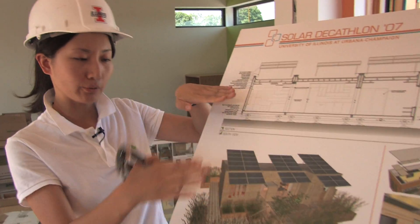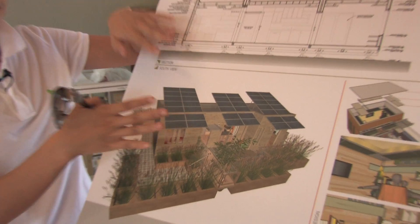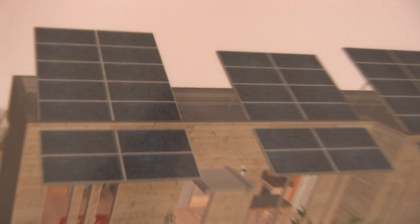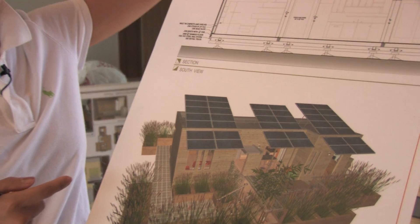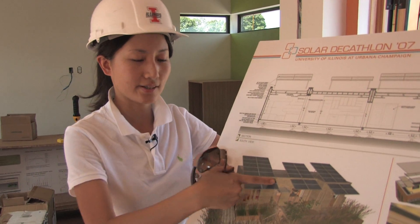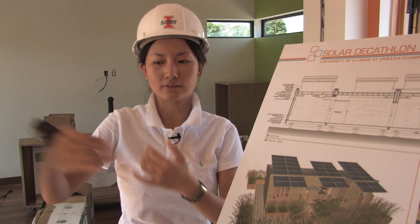These solar panels can be folded down during transportation and erected up to absorb energy. There's also a double layer on the skin of the house, so that's why we feel cool — because there's no sun directly on the roof. There are two protection layers, and here it's like a shading device, so you've got the sun but not as much sun penetration.